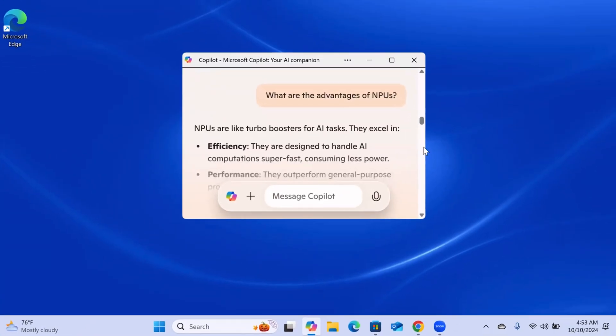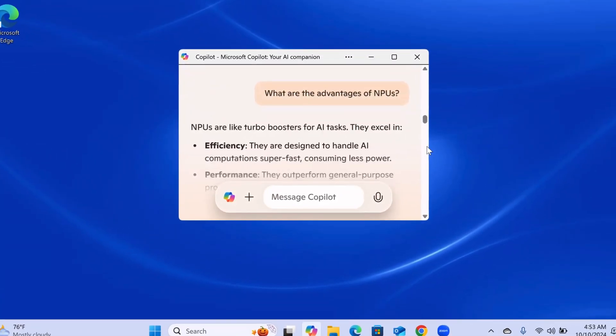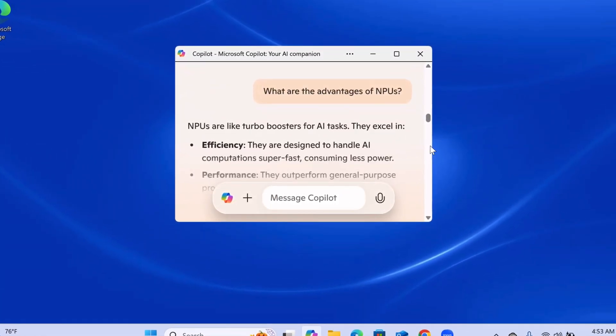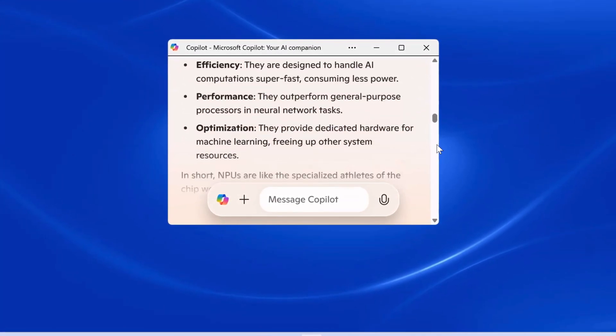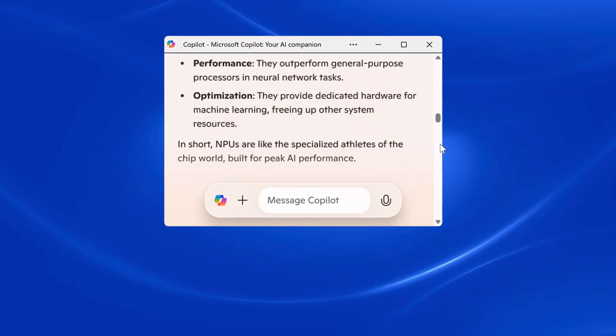They're like turbo boosters for AI tasks. They excel in efficiency, performance, and optimization. So they are hardware designed for AI and machine learning, designed to be super fast. As there was more and more data and more computing power to process all that data, all of a sudden we could start automating things we didn't think were possible before.